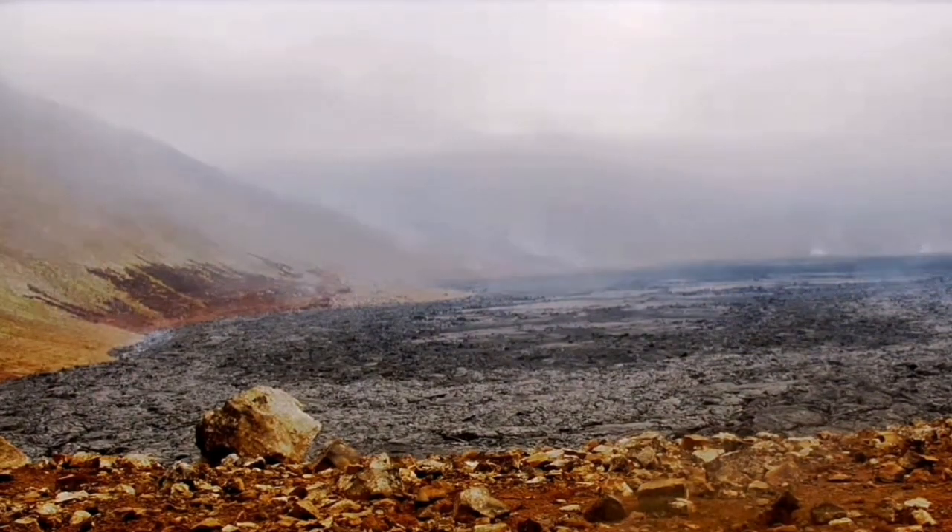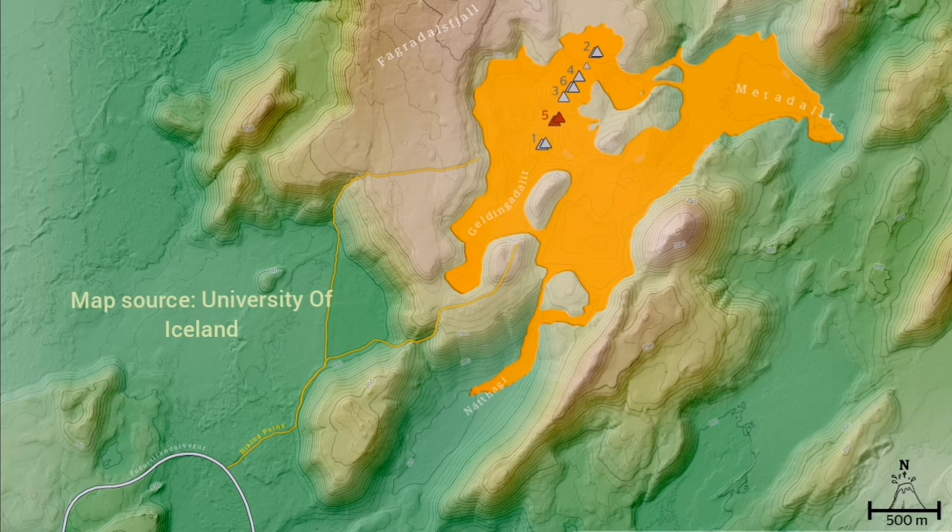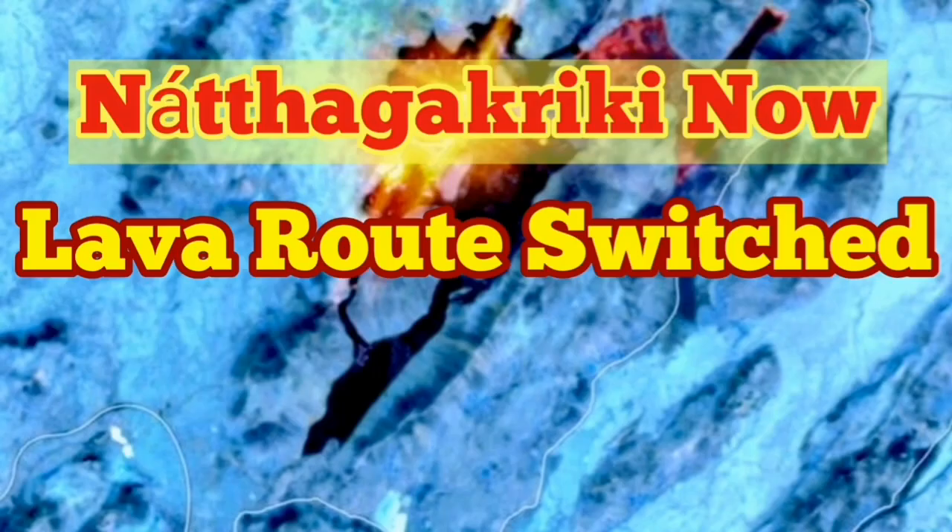Nathaha Valley at the moment is not active. The route you can see on this map — this is an old map of course — goes easier from the Nathaha Creek Valley. That's my interpretation of this Landsat 8 satellite image.